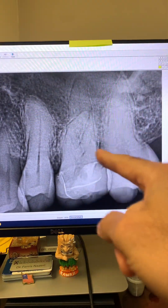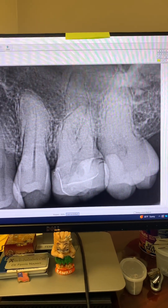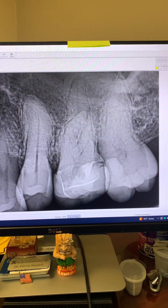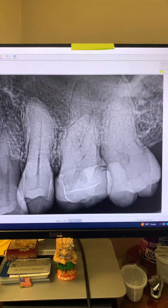Tooth number 14 is very calcified as well. Look at the canals and how calcified the canals are. We discussed options with the patient and her husband, and she definitely wanted to try to save her tooth.